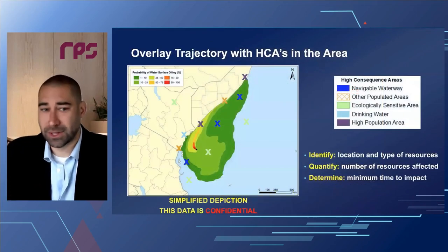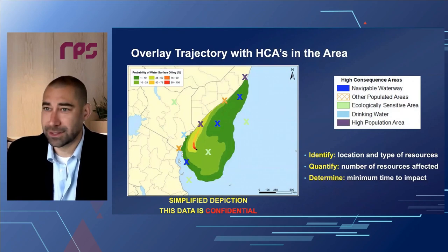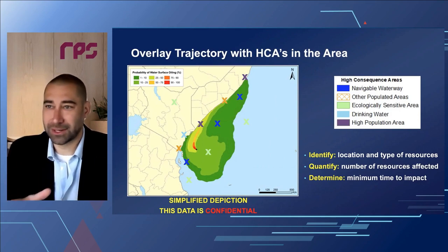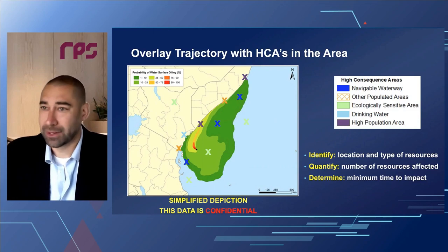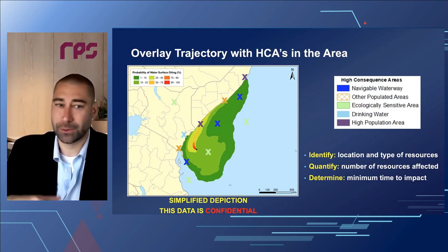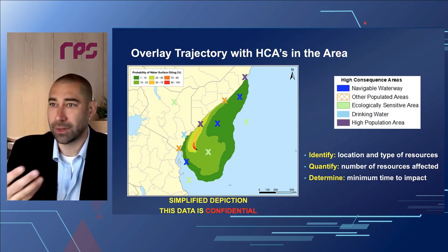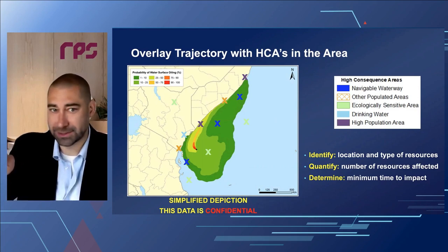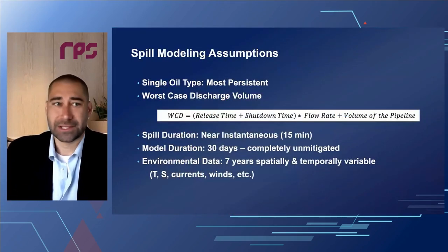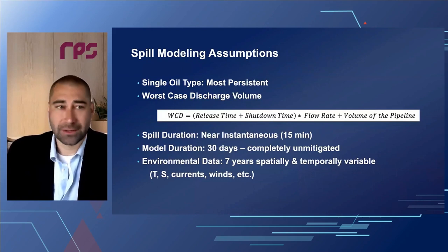We then take those results and overlay them on the high consequence areas in the region. This data is typically considered confidential and operators provide it to consultants. The key is taking this offshore footprint with all the different environmental forcings, identifying the location and type of resources that could be affected, quantifying the number of resources affected, and determining the minimum amount of time it might take for an oil spill to impact a specific resource.